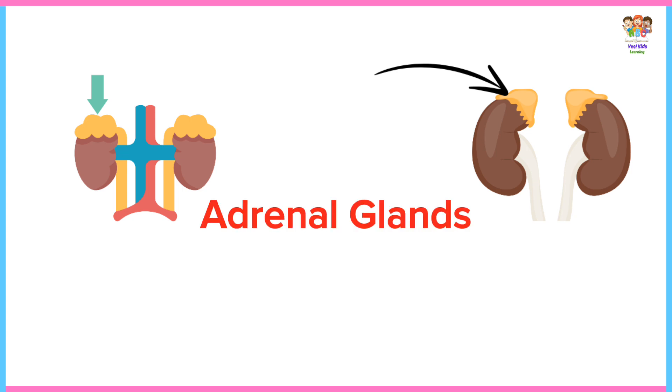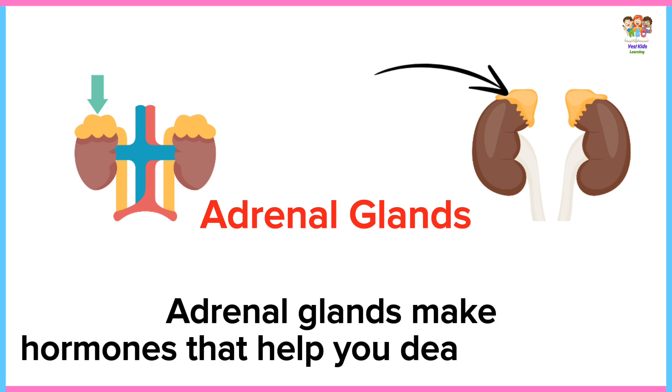Adrenal glands. Adrenal glands make hormones that help you deal with stress.